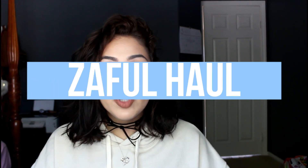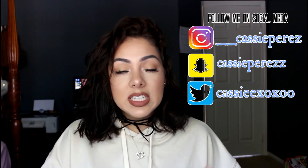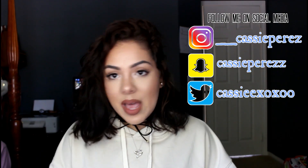So today's video is going to be a haul video. All of this clothes is from Zoffel.com. You guys have seen me make hauls from them before. I love their website. It's very inexpensive stuff. Everything will be linked down below, so make sure to check the description box. Let's just get started.